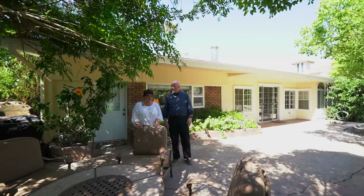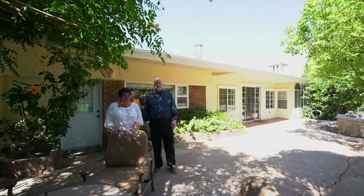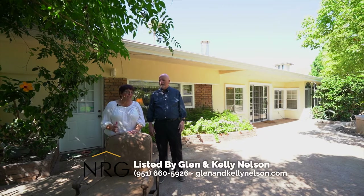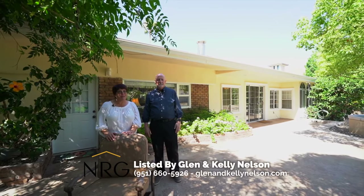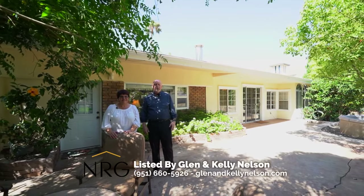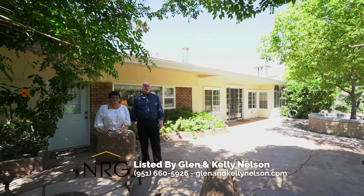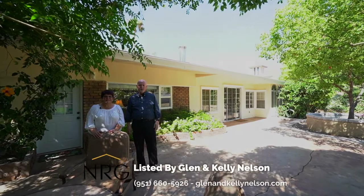Thanks for joining us today for this tour of this beautiful updated mid-century modern home at 1002 West Ontario Avenue. This three-bedroom, two-bathroom home has plenty of space both indoors and outdoors for entertaining your family and friends — and don't forget about that gorgeous lush pool area. Let us know in the comments what your favorite feature of this home is, and if you'd like more information or would like to schedule a private tour, give us a call at 951-660-5926. Be sure and subscribe to our channel for more videos like this.